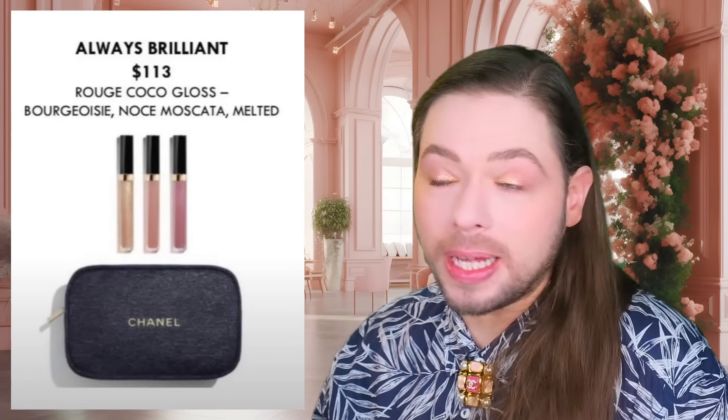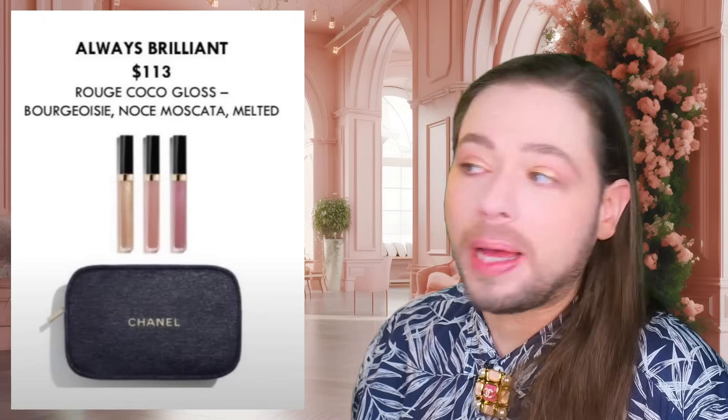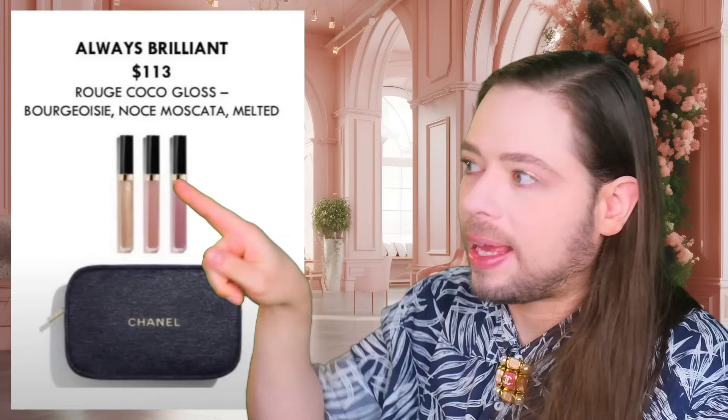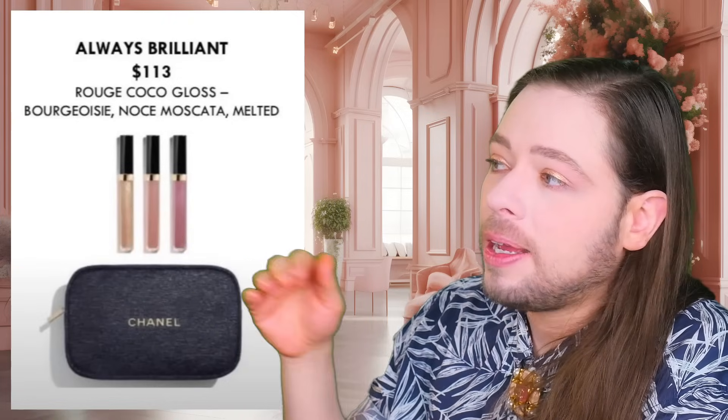Next is the Always Brilliant coffret, the most expensive at $113. You get three Rouge Cocoa Glosses — a lot of people swear by these. You get the colors Bourgeoisie, Noce Moscata, and Melted. For me it's a no-go. I just do not like anything that involves a little stick that comes out and you have to put on your lip and then stuff it back in. I find that so dirty — before you know it, the interior looks so ratchet because you keep introducing external dirt.